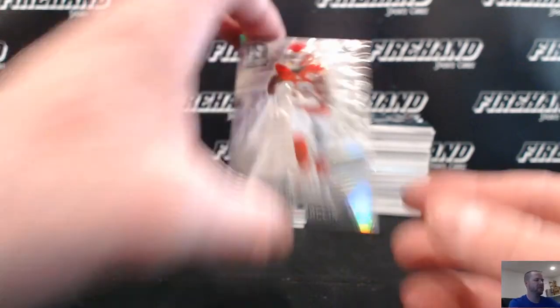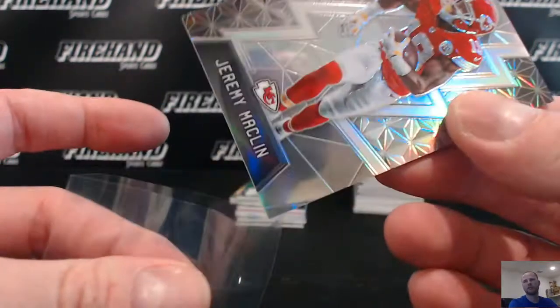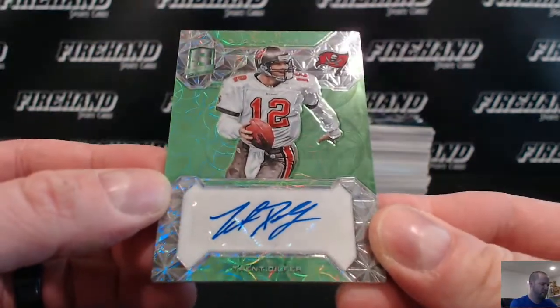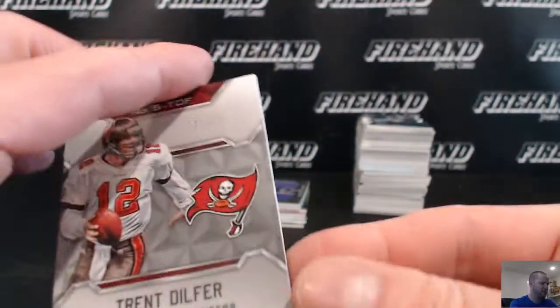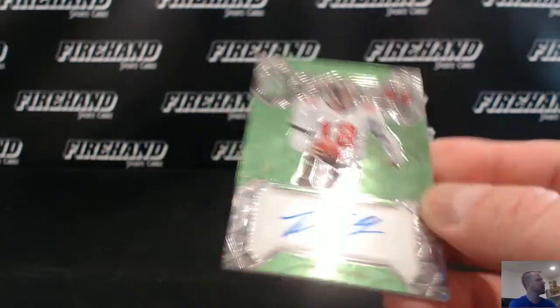Jeremy Macklin base card for the Chiefs, going to Drew Dogg. Trent Dilfer — Dilfer's Dimes — for the Bucs and DJ Tricky, 21 out of 25. Greens for the Prism Dime right there.